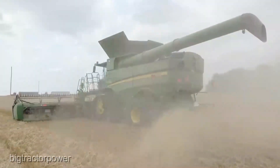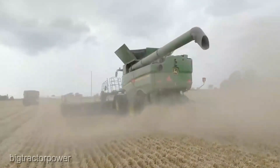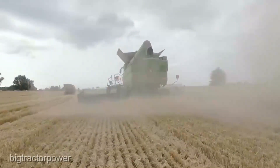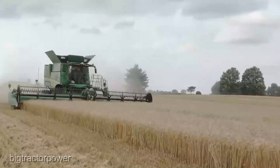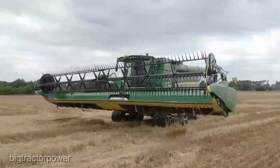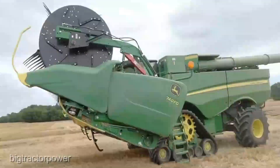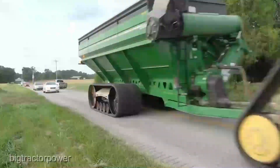The John Deere S7090 combine harvester comes with a price tag that reflects the quality and technology packed into this powerhouse. As of the latest update, it's priced at $550,000. The John Deere S790 combine harvester — it's not just a machine, it's a game changer. If you're serious about taking your harvest to the next level, this is the beast you've been waiting for.